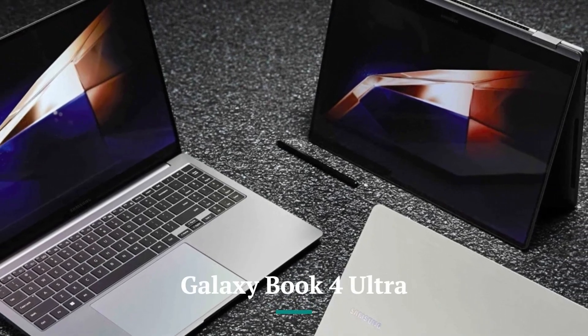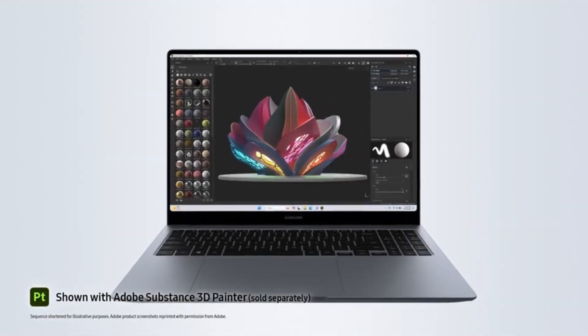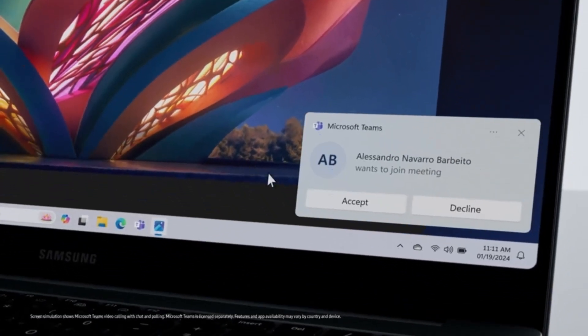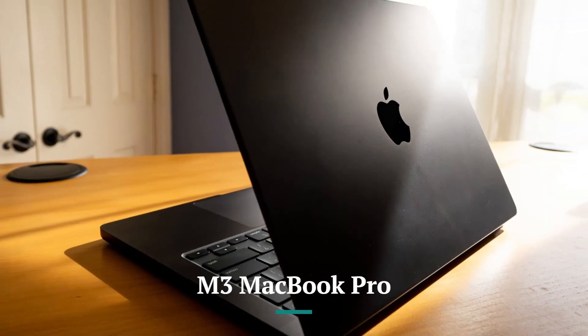Price and value. The Galaxy Book 4 Ultra is priced competitively for a high-performance Windows laptop, with configurations starting at around $1,800 and scaling higher based on CPU, GPU, RAM, and storage options. It offers excellent value for professionals who need raw power and versatility in a Windows environment. However, premium configurations with high-end NVIDIA graphics can push the price close to the MacBook Pro's range.